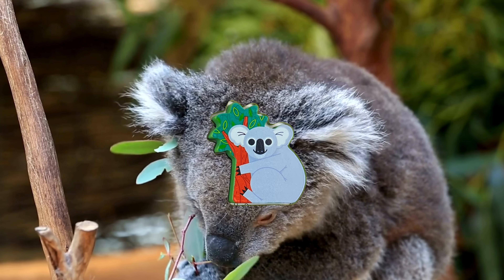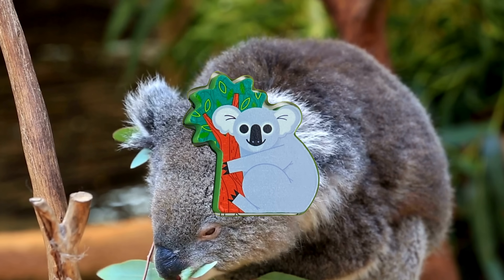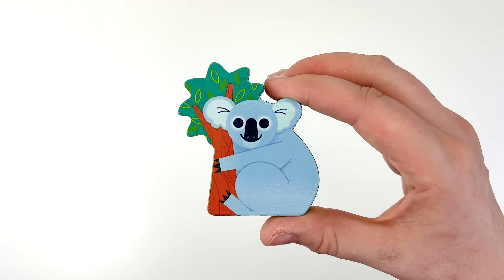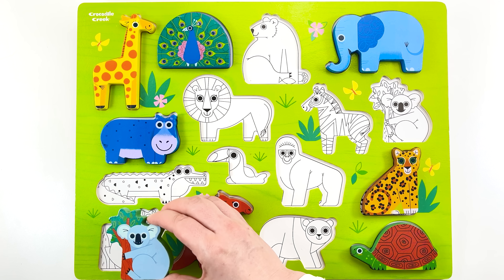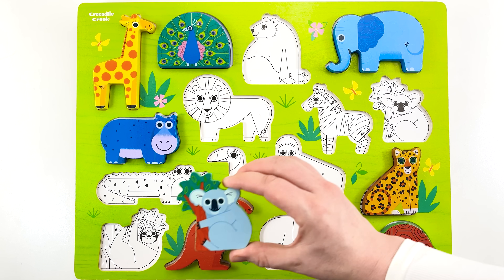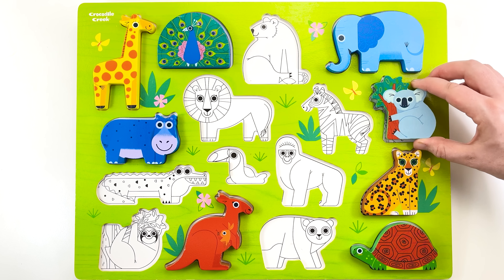Look, a koala is coming our way. Another puzzle piece. Let's take it back to the puzzle. Will it fit down here? No. How about up here? Perfect.